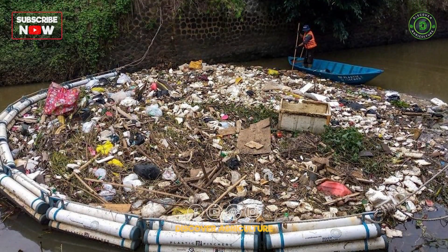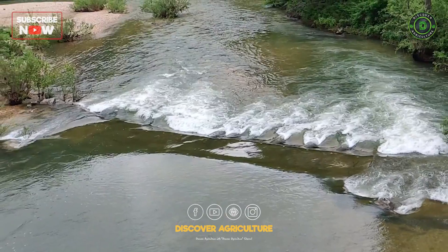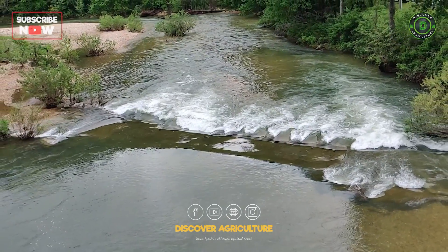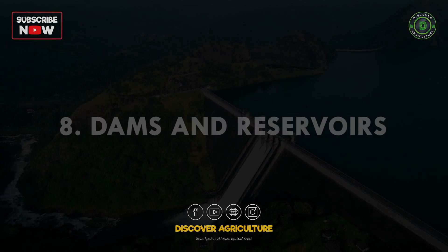7. Pollution: addressing sources of water pollution such as industrial runoff and agricultural runoff is crucial for preserving water quality and ecosystem health.